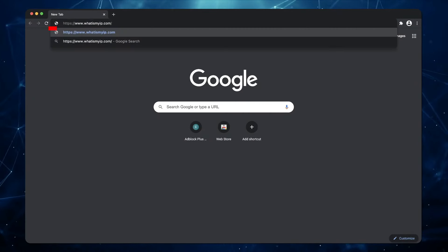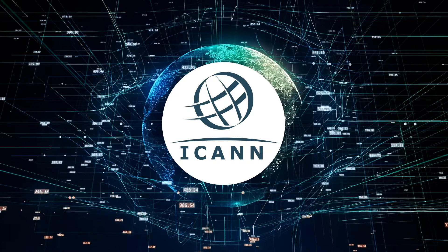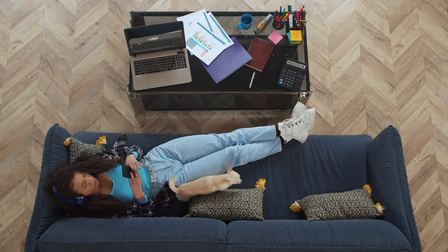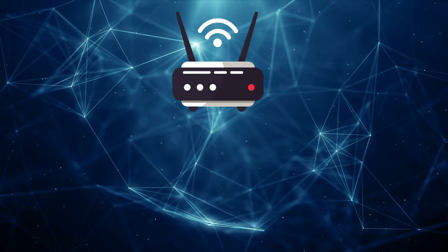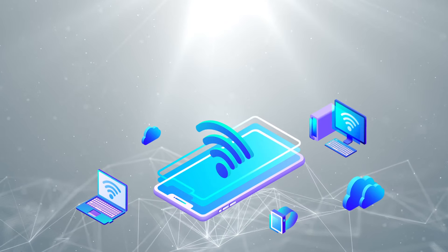Visiting a site like whatismyip.com will go further and show your city and ISP name. IP addresses are generated mathematically and then assigned to regions around the world by a nonprofit organization in the US. ISPs buy a whole bunch of IP addresses and then assign them to their customers. If you're at work or using public wifi, your public IP address is different from the one at home, even if you're using the same device, because you're connecting via a different network. Even at home, your public IP address can change if you reset your router or move houses, and ISPs periodically switch up their customers' IP addresses too. Your public IP address is assigned to your router, but each device connected to your router has a private IP address too, because your router needs a way to identify your devices and they need a way to recognize each other.